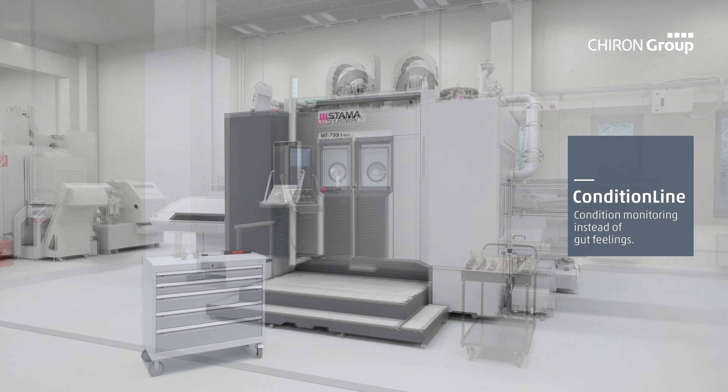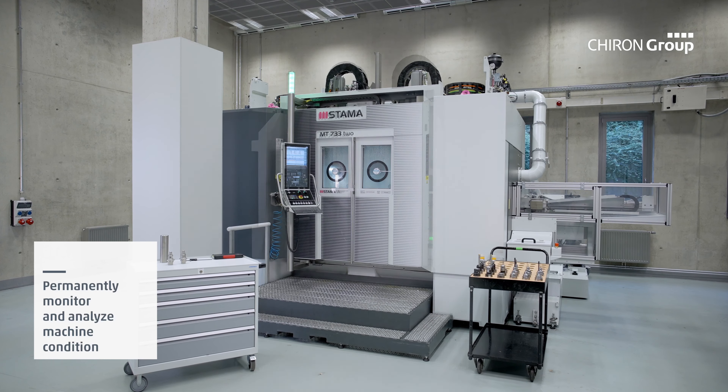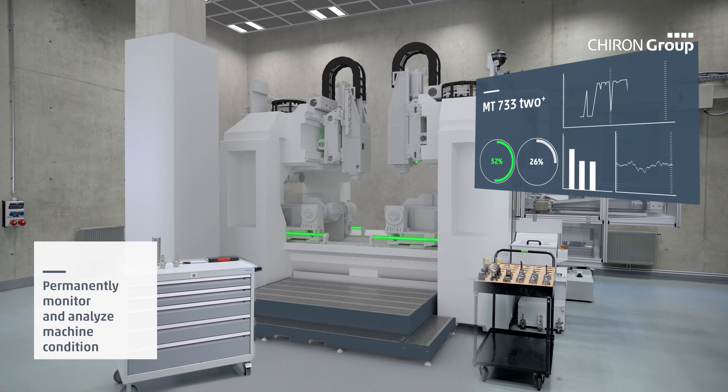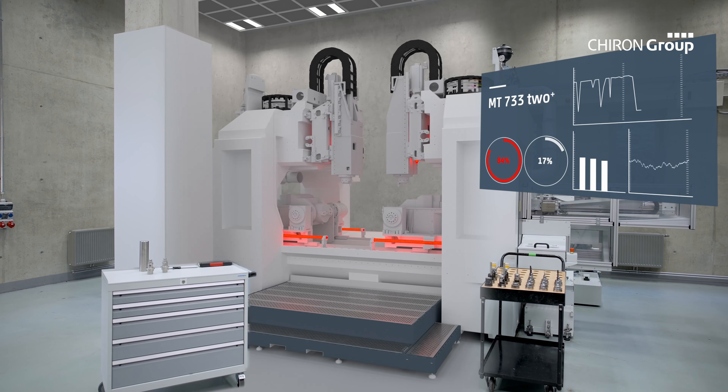ProtectLine combines with ProcessLine to form an integrated digital process chain. ProcessLine simulates the real NC program in a proprietary stage, while ProtectLine provides reliable protection against production downtime during operation.